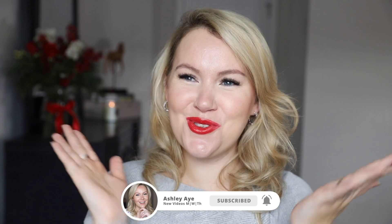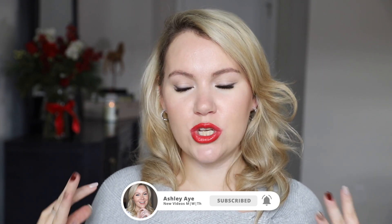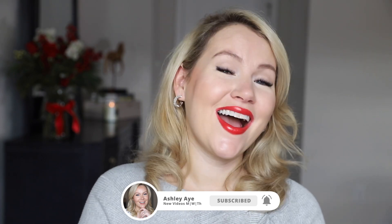That's it for my monthly favorites! Thank you so much for spending a little bit of time with me. Let me know in the comments below what was your favorite, most-used product of November. I hope to see you in my next video — until then, take care of yourself. Bye!